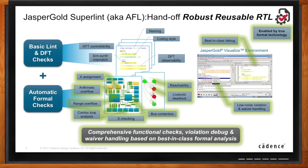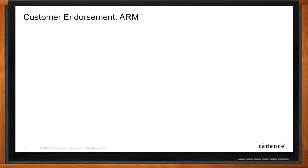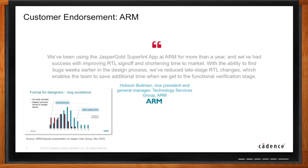Do you have any examples of customers who have used this to check their designs for RTL sign-off? ARM was kind enough to give us an endorsement. What ARM is talking about is improving RTL sign-off and shortening time to market because they can find bugs earlier, and critically they're reducing late-stage RTL changes. This graph shows on the x-axis time in weeks; the blue blocks represent the previous simulation-based method, showing a roughly Gaussian distribution of when bugs are found. Using this solution shifts that left — the red bars show ARM was able to find a lot of the bugs at an earlier stage.